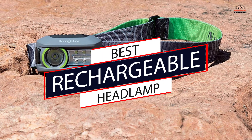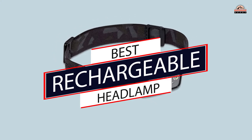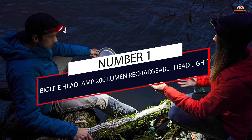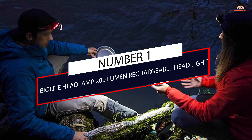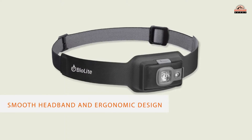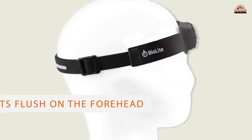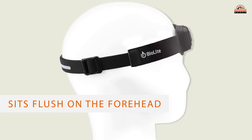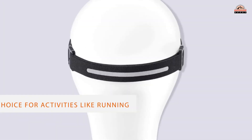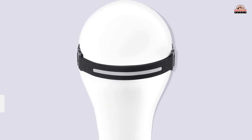If you are looking for the best rechargeable headlamp, everyone should own a headlamp, whether you're going on a backpacking trip or not. Number one, most popular: the BioLite Headlamp 200 Lumen Rechargeable Headlight. The BioLite Headlamp 200 is the most comfortable headlamp on the market with its smooth headband and ergonomic design that sits flush on the forehead. The BioLite is our top choice for activities like running, since it's ultra light and doesn't bounce or slip on impact.